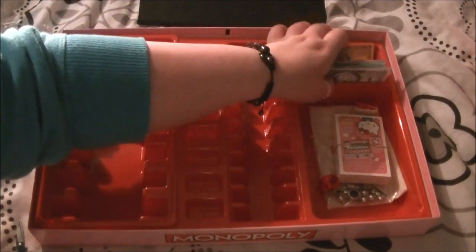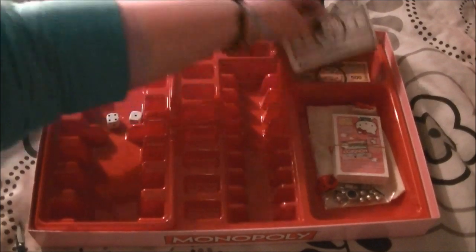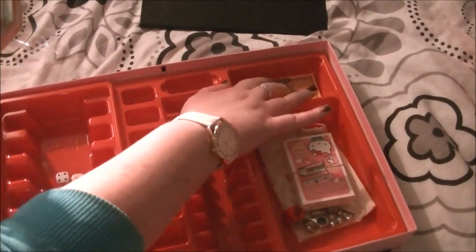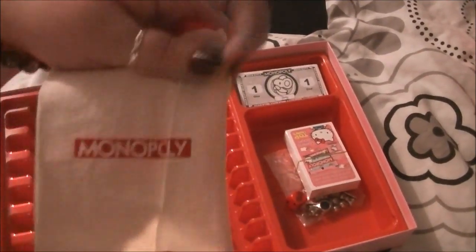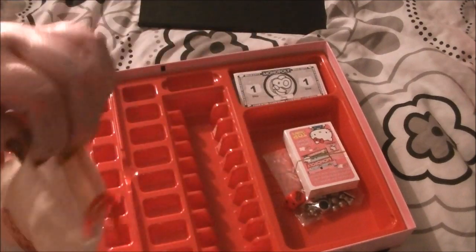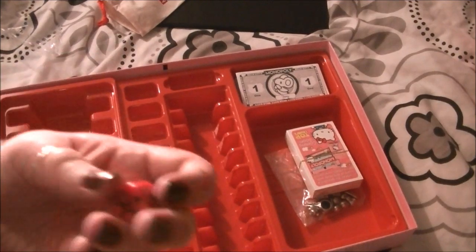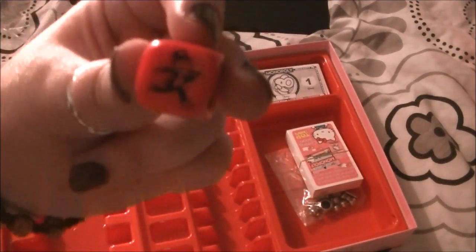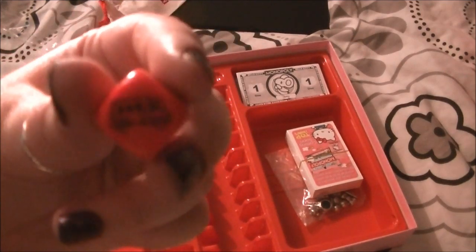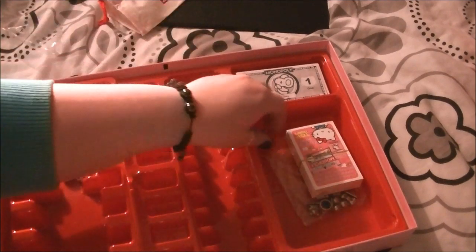It's good that they've taken the time to redesign the whole thing so that it's all Hello Kitty related. This tray is to keep all your little bits and pieces in — my old Monopoly didn't have this. There's also a little red die that's got the Monopoly guy on it — not sure what his name is — it's a bit weird, but I'll find out what that's for later.